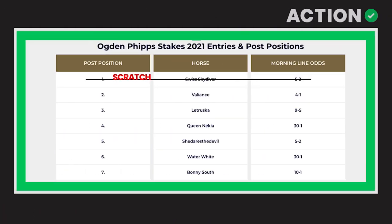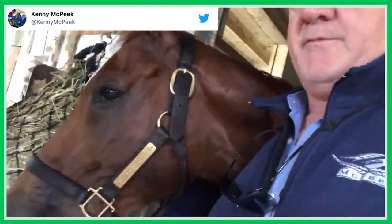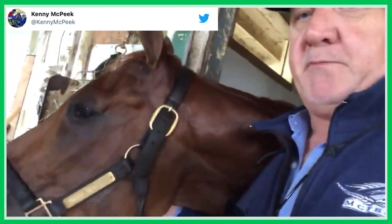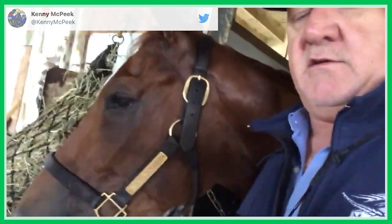The Ogden Phipps, race seven — first of all, this card is an amazing card overall. This is going to be one of the more fun races as a horse racing fan and frankly as a bettor to watch. Unfortunately, Swiss Skydiver popped a small fever this morning and we're going to have to scratch her out of the Ogden Phipps — unfortunate, but just one of those things in racing.